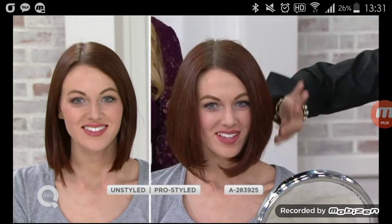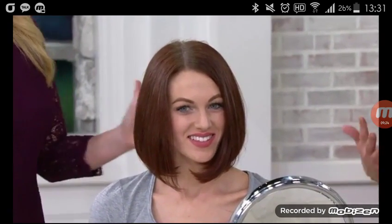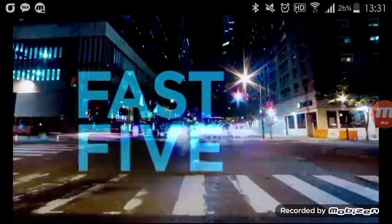Okay, so listen — are you willing to play with me for 60 seconds in the thing we call Fast Five? Let's play! We're celebrating Halloween tonight with a really...